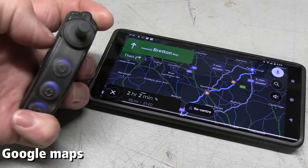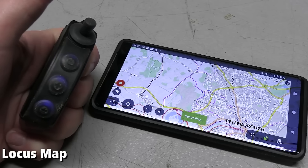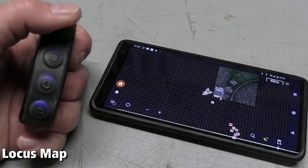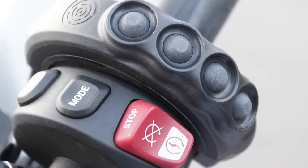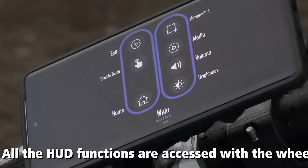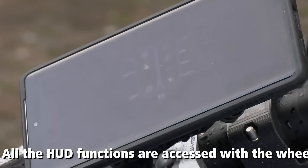Safety is paramount for motorcyclists, and the Carpe Eater Controller introduces a hands-free solution through voice command integration. With natural language commands, riders can control navigation, make phone calls, and manage entertainment systems without compromising their attention on the road, enhancing both safety and convenience.